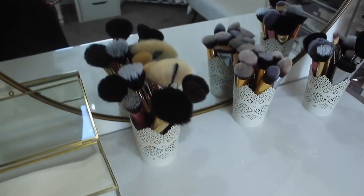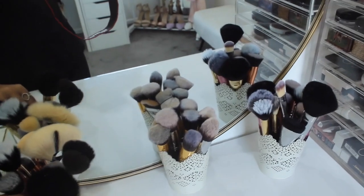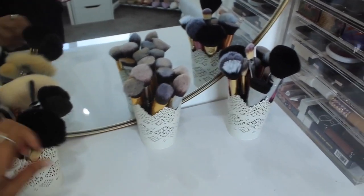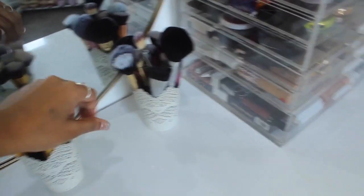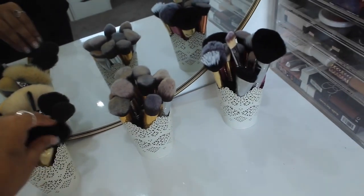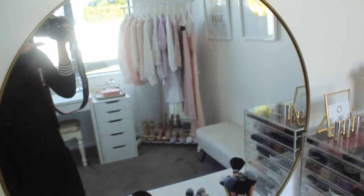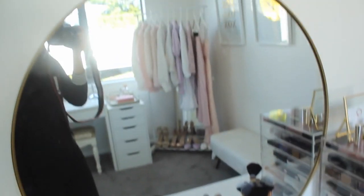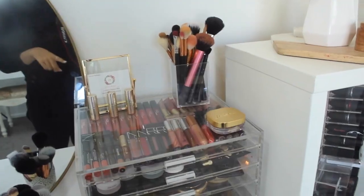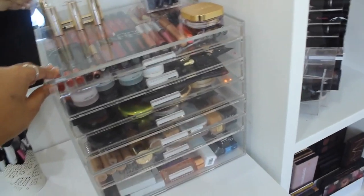I've got some of my brushes in here — these are also from Kmart, they were tea light holders but I use them for my brushes and they look absolutely stunning. All my clean brushes are in here. I've got this mirror which is also from Kmart, just a really nice big one resting on the dresser.